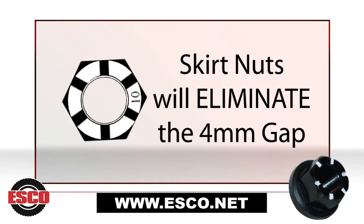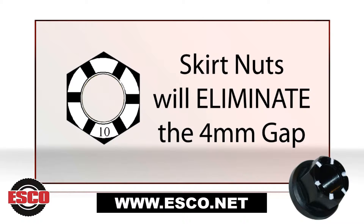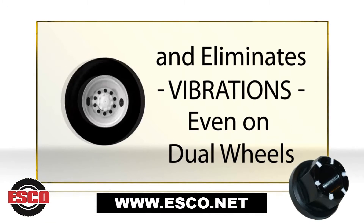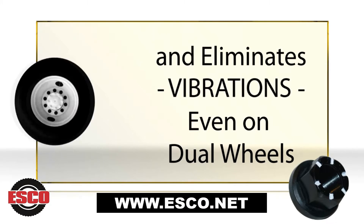Each Skirtnut eliminates the 4mm space around each stud, and it uses more threads than standard flange nuts. This ensures that Skirtnut not only eliminates clocking, but it retains torque, eliminates wheel-offs, and also eliminates vibrations, even on dual wheels.